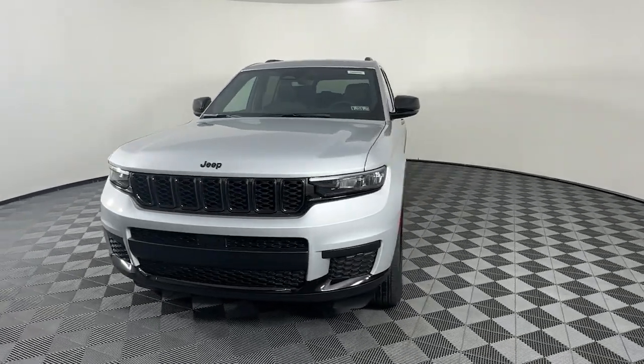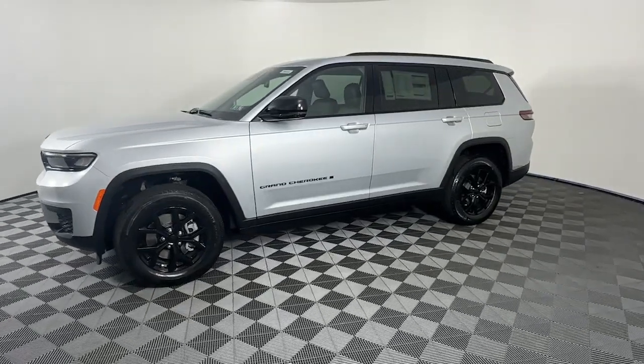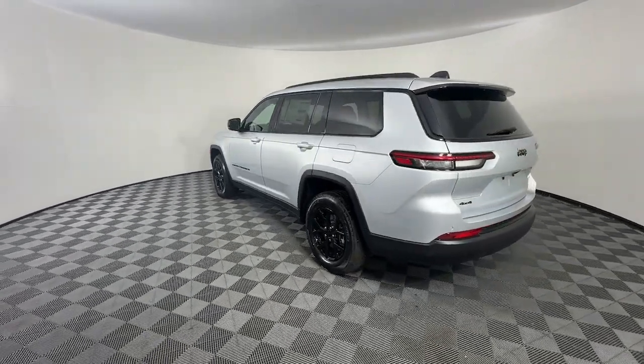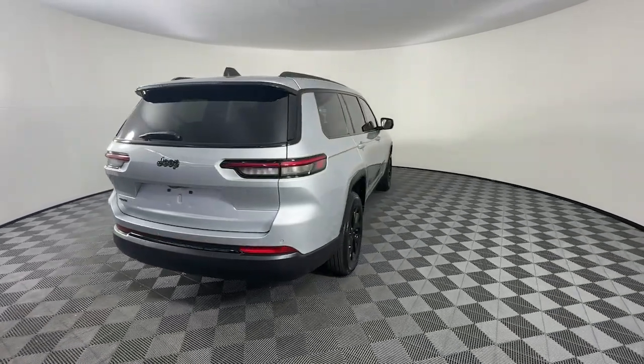These are just some of the great options this vehicle comes with: keyless entry, satellite radio, heated mirrors, backup camera, third row seat, rear AC, alarm, dual zone AC, aluminum wheels, and electronic stability control.